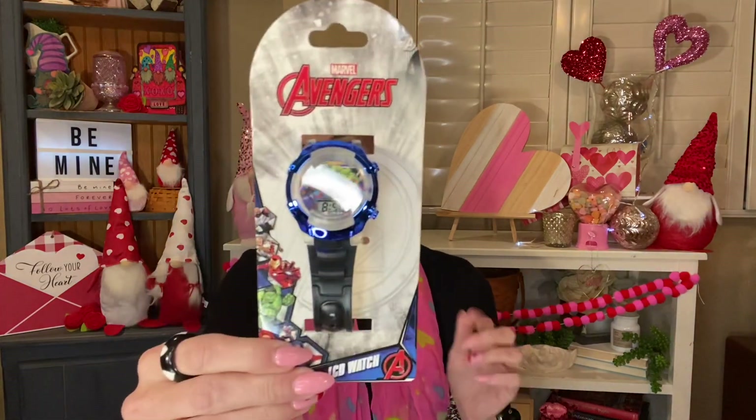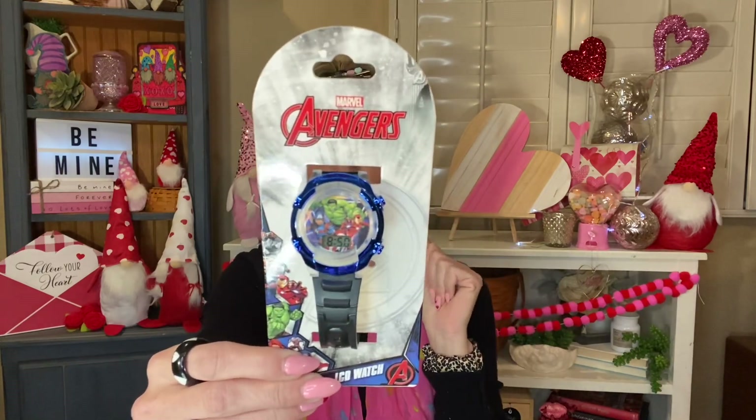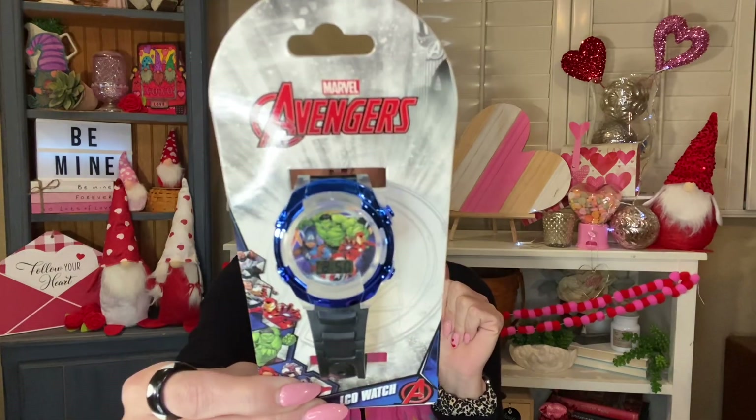And then I'm saving this for Easter for my nephew because they had a Marvel Avengers LCD watch for 99 cents. I expected this to be marked up to at least $1.99 or even $5.99 for a little LCD Avengers watch. It looks like it has the Hulk, Captain America, and Iron Man on it. Oh my gosh, he's going to love this. So that's going in his Easter basket.